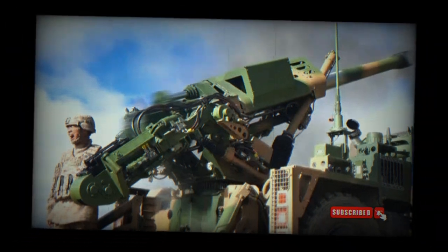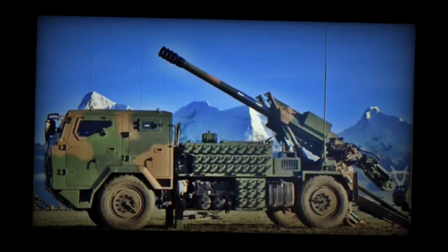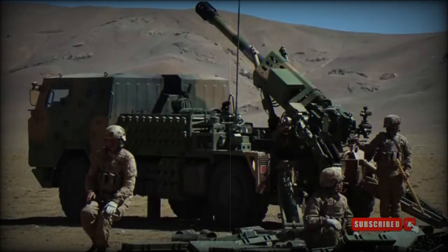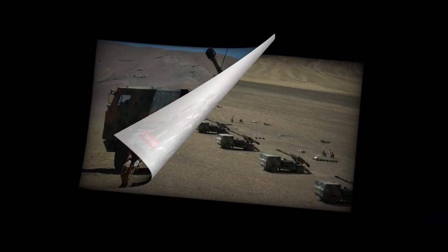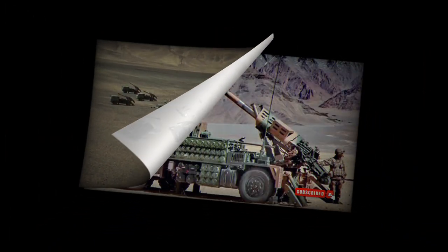The howitzer is fitted with a load-assisting system which helps to load the shell, though the charge has to be loaded manually. Maximum rate of fire could be around 4 to 6 shells per minute. The PCL-161 has built-in ammunition boxes and carries various types of shells with associated charges. More ammunition can be carried by escorting trucks.